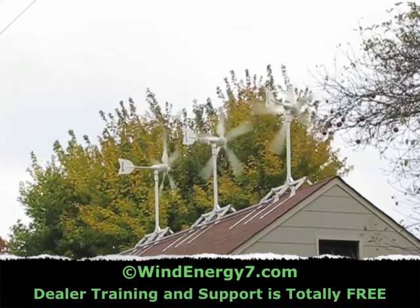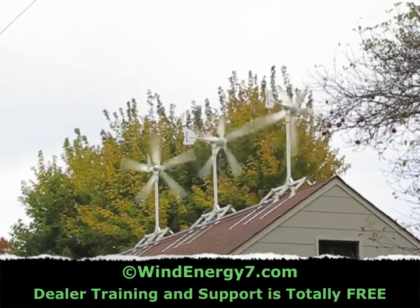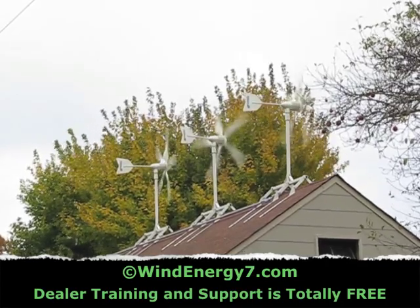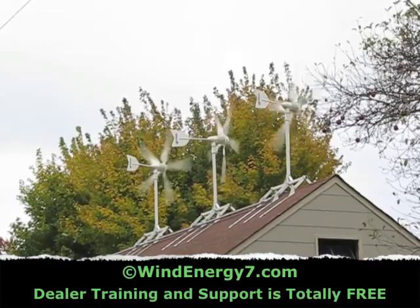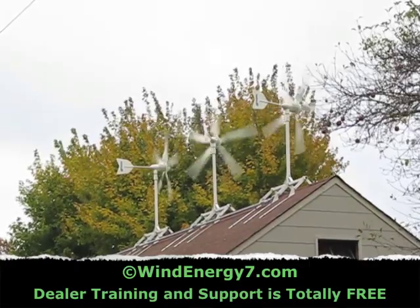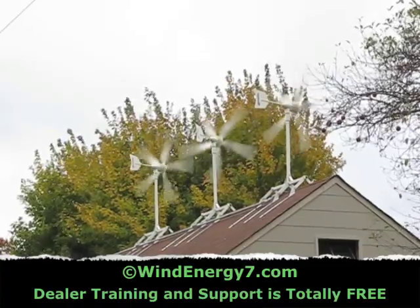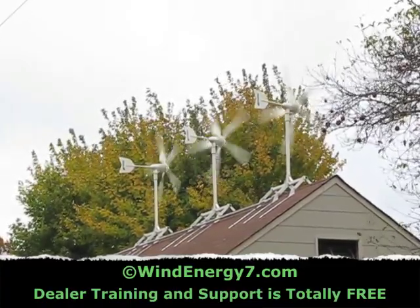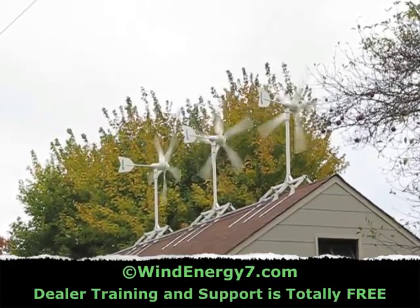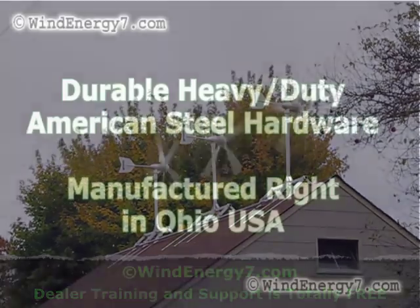It just bolts onto the roof by way of some lag bolts. There's some assembly required. This system here is a 4.2 kilowatt HO — my high output system. There's probably about six man hours in getting the mounts up, and then about another 16 man hours in all the wiring and installation of the system. So it's not too bad to get this installed on your home.